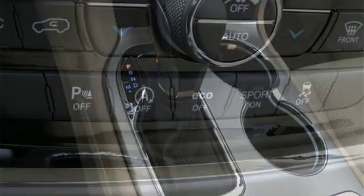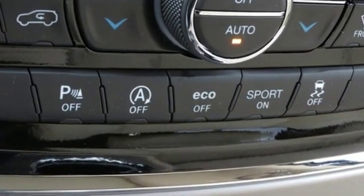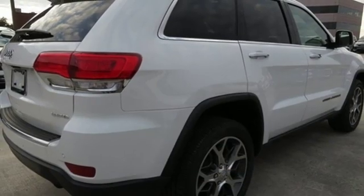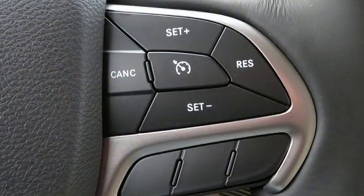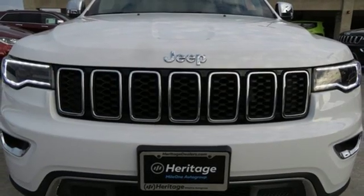Integrated navigation system with voice activation, auto dimming mirrors, front heated leather bucket seats, configurable instrument gauges, Wi-Fi hotspot, dual zone climate control, automatic transmission, aluminum wheels, electronic shift on the fly, and power with tilt-down heated mirrors.